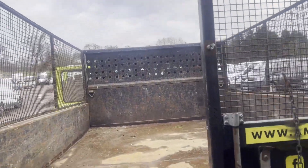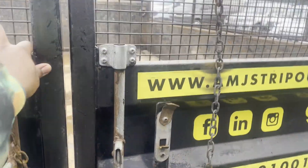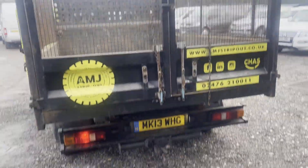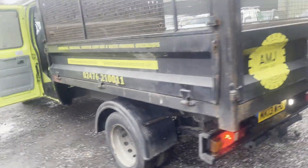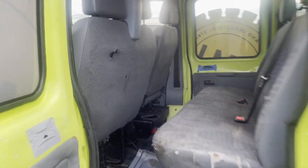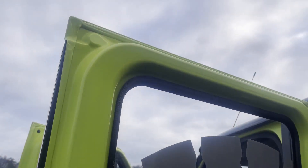Tipper in full working order. Bodywork is in decent average condition. Interior is in decent average condition. Rear load area is very clean. Genuine, well-maintained, solid factory crew cab cage tipper.